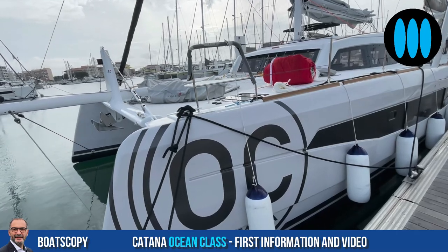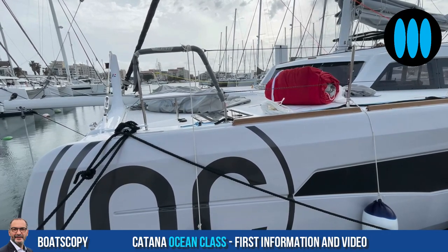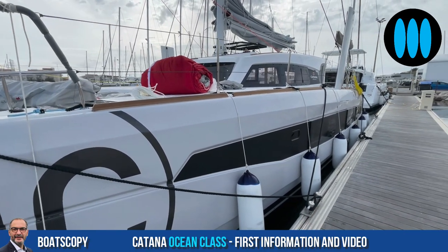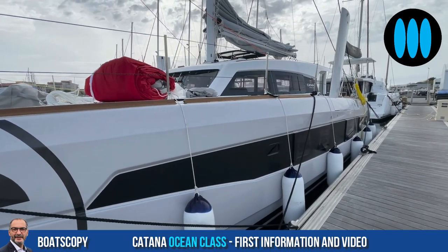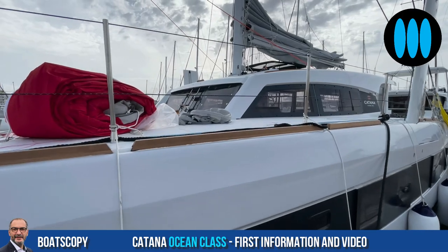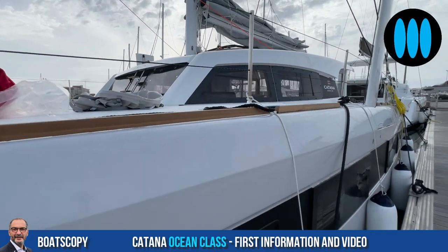The trampoline is a key point of the DNA of the brand. Yes, of course. You have two big trampolines integrated into the structure — a very powerful boat. When we look at the design of the roof, it's typically a Katana — the same with the two big windows on the front and the large bay windows on the sides.